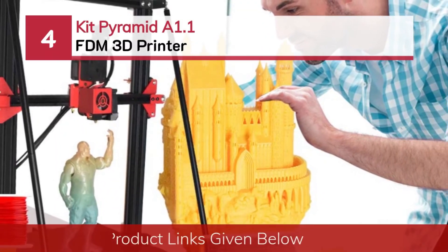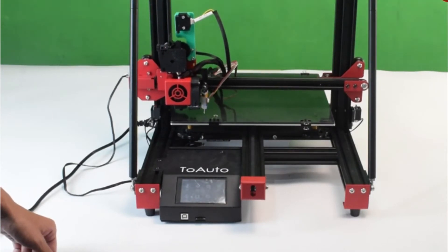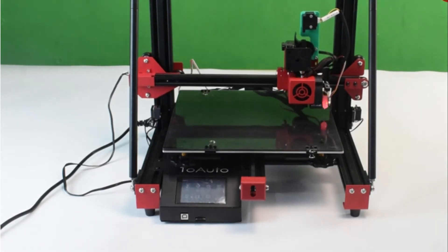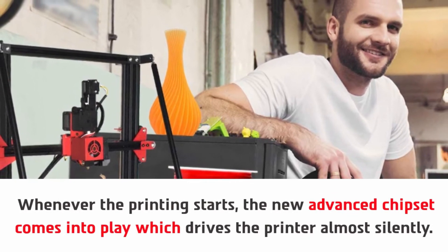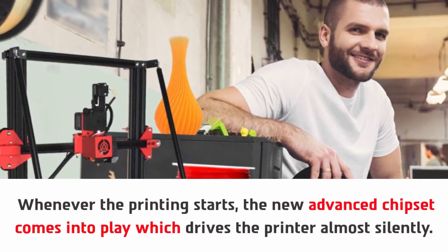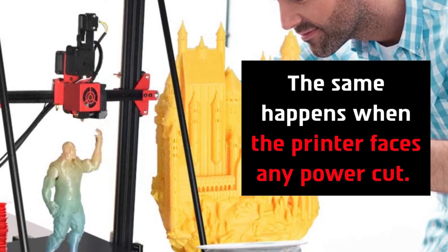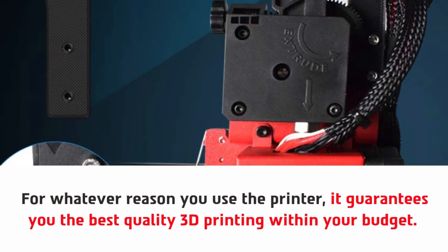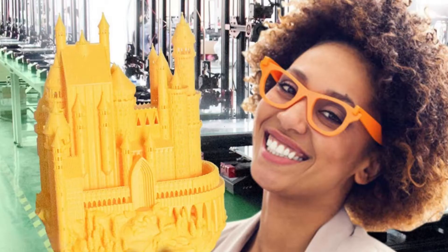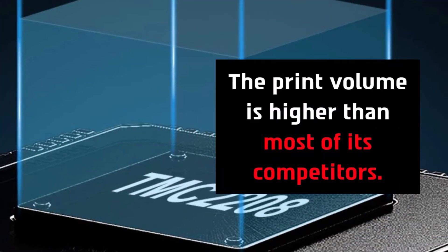Number four: the Kit Pyramid A1.1 FDM 3D printer. Whenever printing starts, the new advanced chipset comes into play, which drives the printer almost silently. The same happens when the printer faces any power cut — for whatever reason you use it, it guarantees the best quality 3D printing within your budget. It also has a print resume and filament run-out detection feature, and the print volume is higher than most of its competitors.